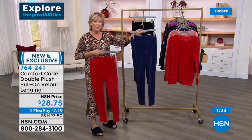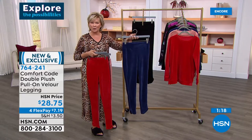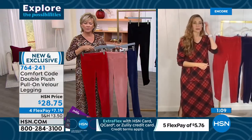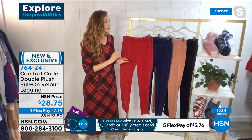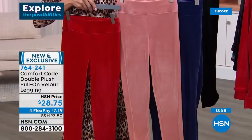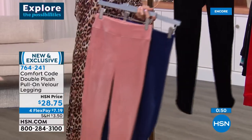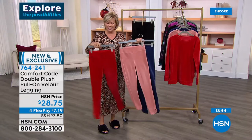The colors are beautiful. The patriot blue is like a rich sapphire — much more vibrant and regal than a navy. The dawn pink is a salmon-coral color, and there's a matching top available. The black is an incredible, rich deep black — not matte, not an off-black, but a deep luxurious black. On flex pay, it's only $7.19 with any major credit card; HSN card holders can add another flex for less than $5.75. Comfort Code by Cuddle Duds has been around for over 50 years, previously on QVC, and is now sharing the love with HSN. Item 764-241, 29-inch length.